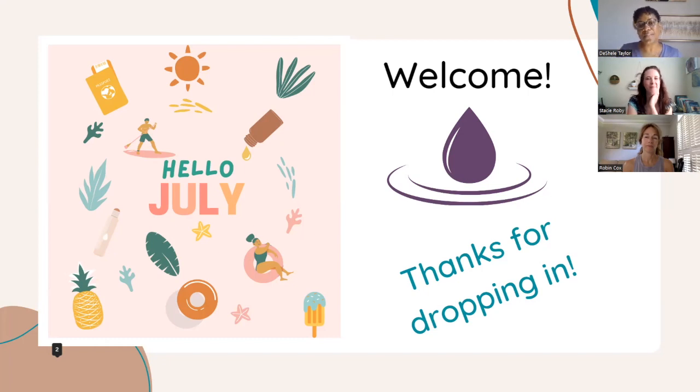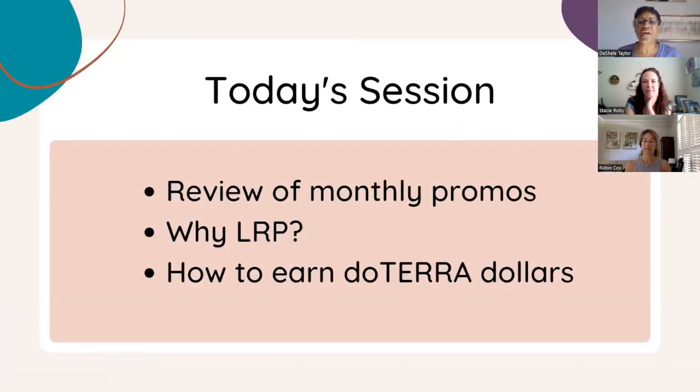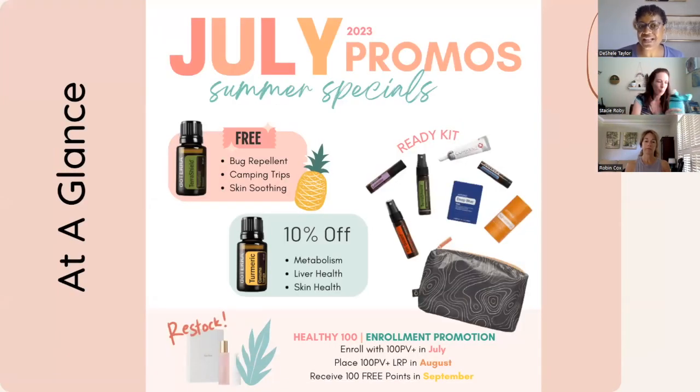We're going to have beach time and outdoor time, and we want to make sure you're ready and prepared for each and every one of those awesome moments. Today we're going to go over the monthly promos, talk about why you want to consider the loyalty rewards program, and then discuss a new concept on how you can earn doTERRA dollars. Here's an at-a-glance of the July promos.